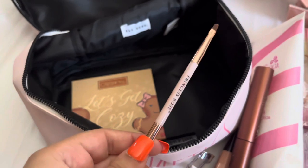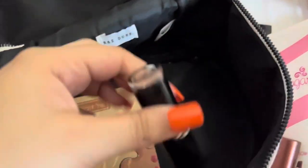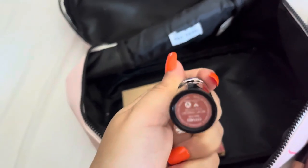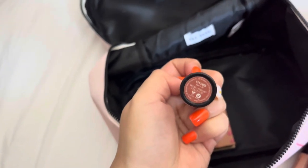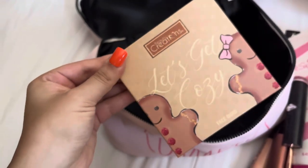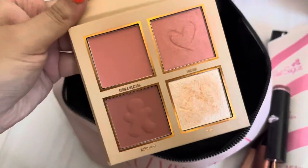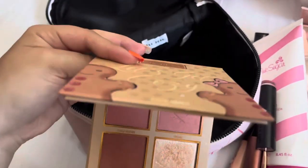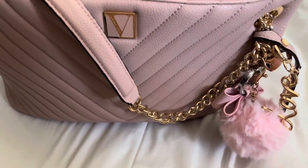A little eyebrow brush to just brush them. Another lipstick — this one is from Wet and Wild, it's like a neutral one. And this is 'Let's Get Cozy' by Beauty Creations — it's a highlights and blush kit, so two in one. That way I don't have to carry a lot. Okay, so that was everything in my cosmetics bag.